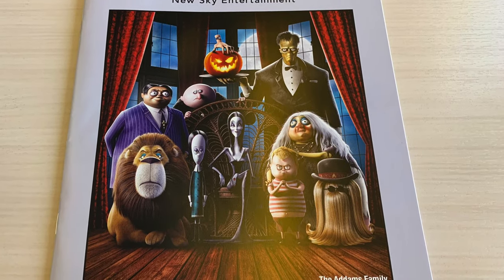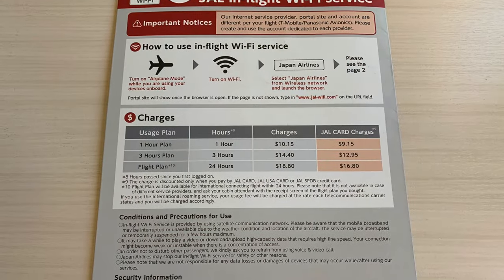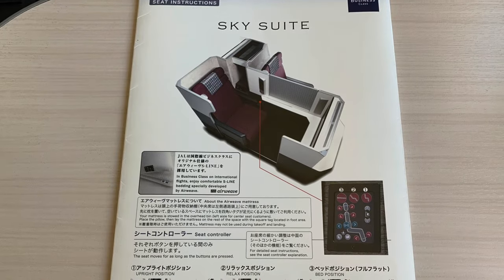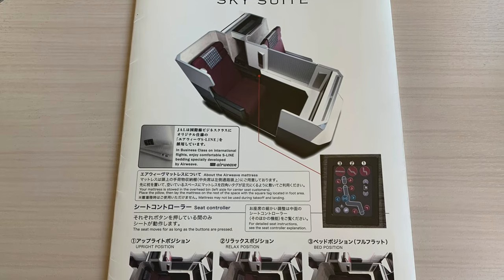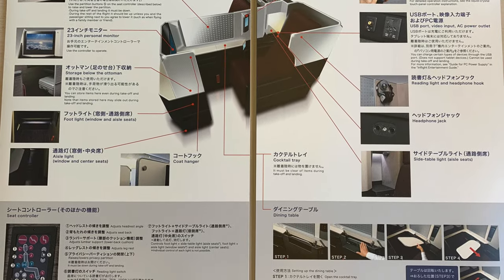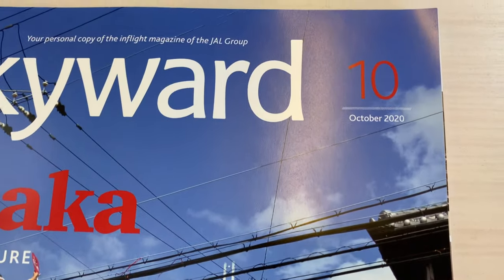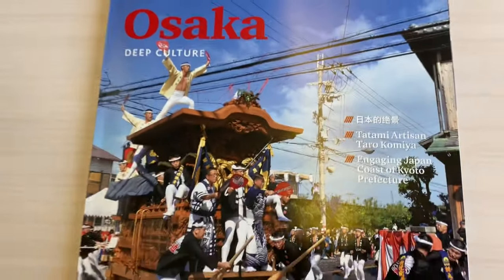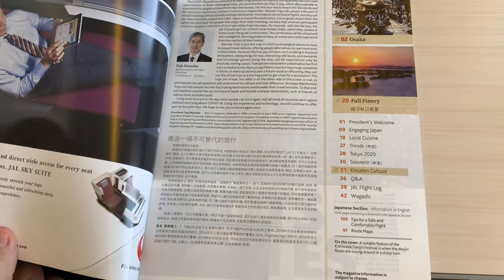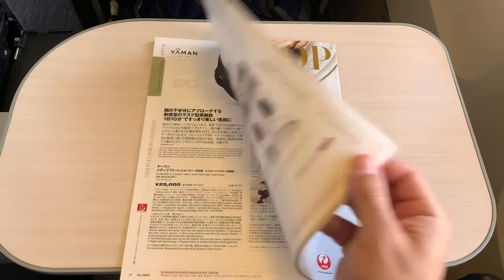In the magazine rack next to the TV was a listing of the entertainment options, as well as a card outlining how to access the onboard wi-fi service. A folder outlining the functionality of the sky suite and its seat. The in-flight magazine Skyward, as well as an in-flight duty-free catalog.